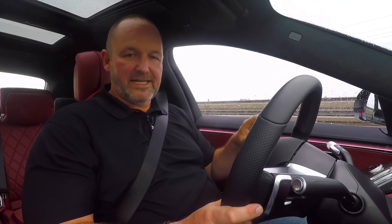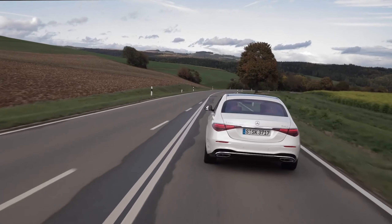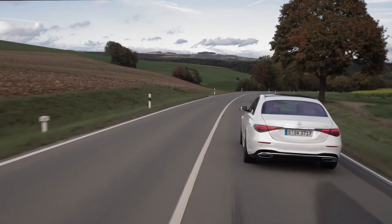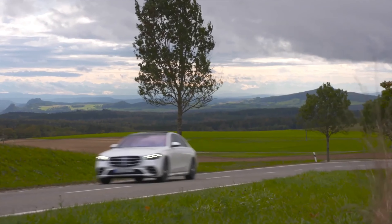The new big head-up display of the S-Class features augmented reality, giving you arrows for directions and other information within your point of view. It's also simply large — the projection is about 10 meters in front of the car, with a size similar to a 77-inch screen.